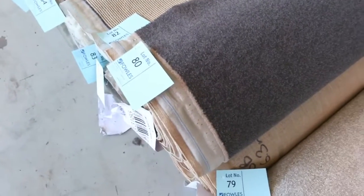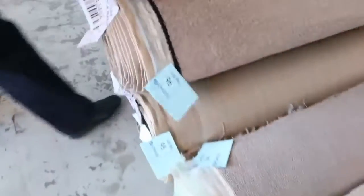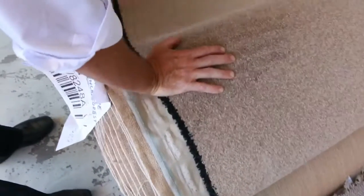Lot 79 and 80 — normally up around $200 a metre — I reckon that'll sell for around about $30 to $35. Lots more loop piles which generally sell for around the $25 to $30 a metre mark. There's a nice combo of rolls there — lot number 95, 6 and 7 — they'll go up together. It's a good neutral colour in a twist pile, I reckon around about the $30 metre mark.